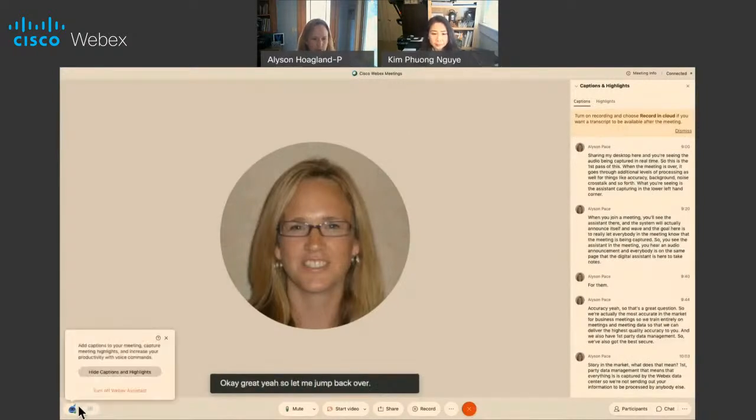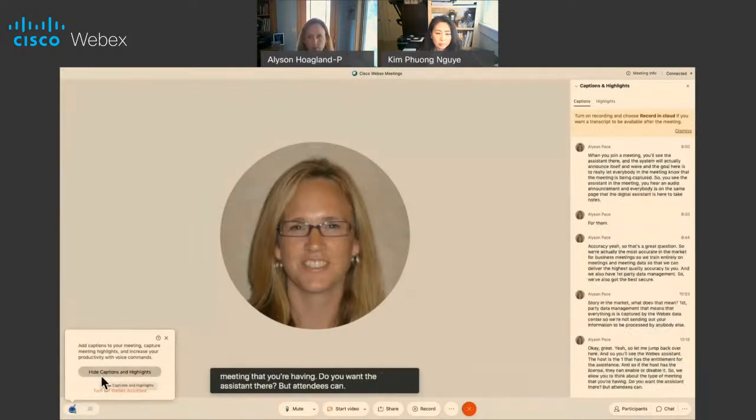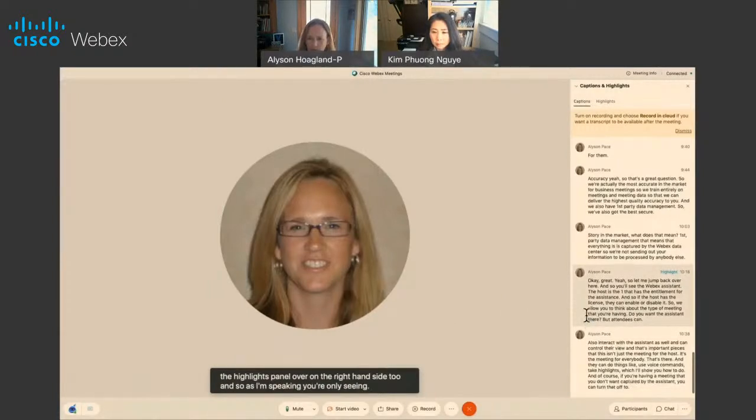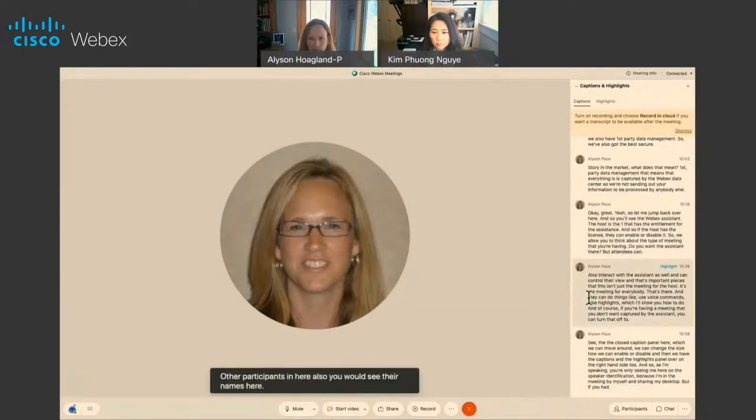So you'll see the WebEx Assistant — the host is the one that has the entitlement for the assistant. If the host has the license, they can enable it or disable it, so you can think about the type of meeting you're having and whether you want the assistant there. But attendees can also interact with the assistant and control their view. This isn't just for the host — it's the meeting for everybody that's there. They can use voice commands, take highlights, which I'll show you how to do. If you're having a meeting you don't want captured, you can turn that off too. We see the closed caption panel here, which we can move around, change the size, enable or disable. We have the captions and highlights panel on the right-hand side. Speaker identification is shown as well, and if you had other participants they would appear here too — capturing everything in real time.